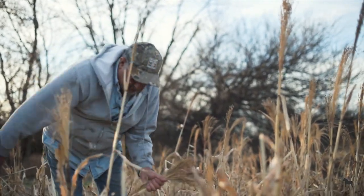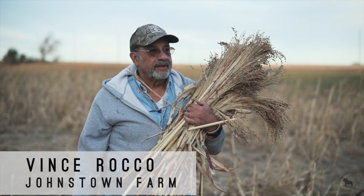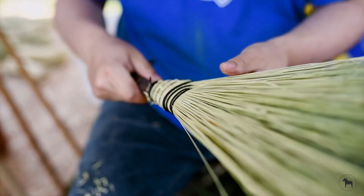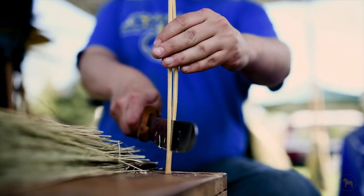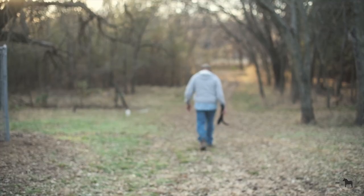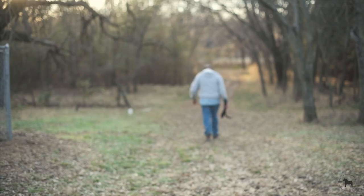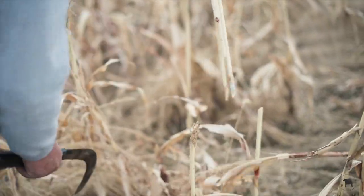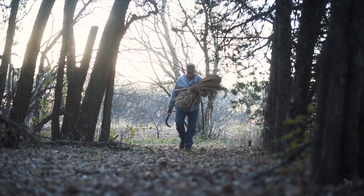We were out cutting broom corn, harvesting it so that the kids at the college can make brooms out of it. What I'm doing is just going in on a slight angle to cut them, taking off enough so that I know I've got the broom itself and a little bit of stem.